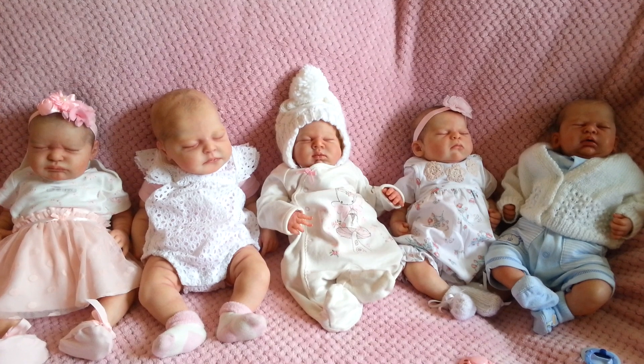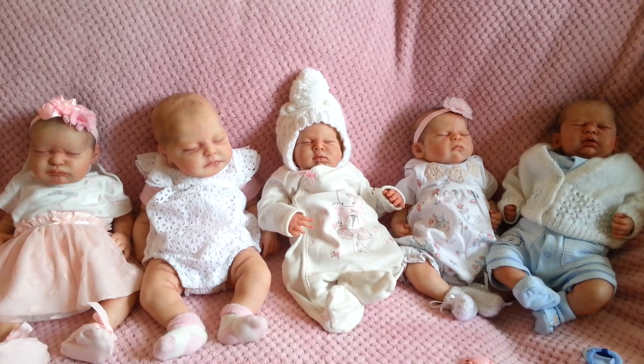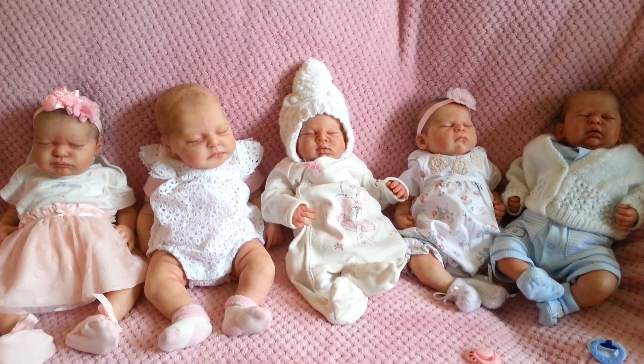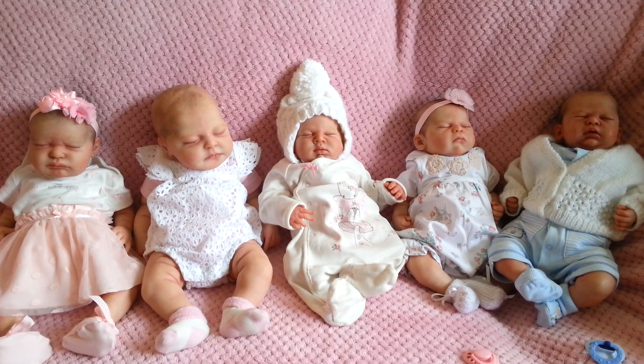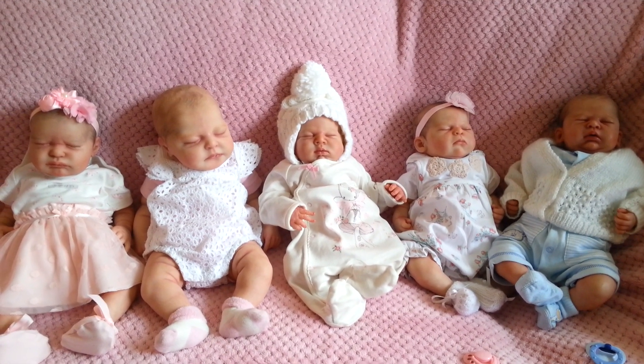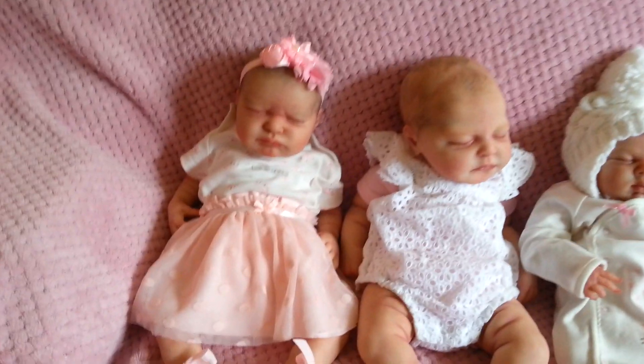Sam's work, if you haven't heard me rave about it before, is top notch. She has auctions regularly on eBay and also advertises them on her Facebook page, Sam's Reborn Nursery.